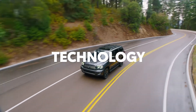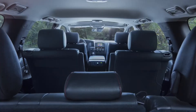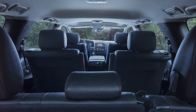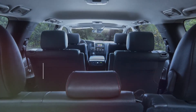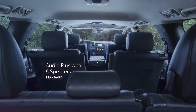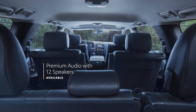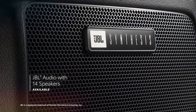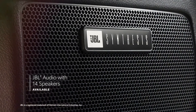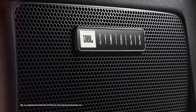Sequoia is built to get you where you're going — better, smarter, faster. That's why it's filled with modern tech features to help make the most out of every moment. Sequoia features a standard eight-speaker Audio Plus system, which can be upgraded to a 12-speaker premium audio system on the Limited grade, while select models push the envelope even further with a 14-speaker JBL sound system that includes a dedicated amplifier and subwoofer for extra bass.